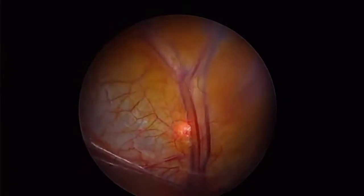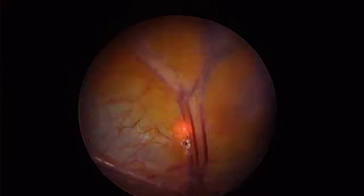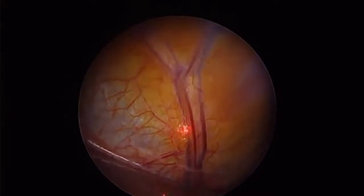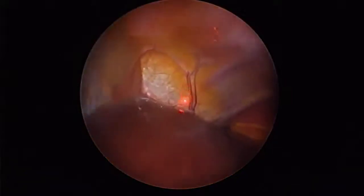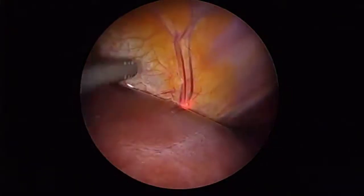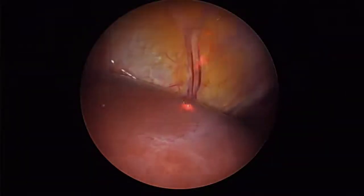We're going to get it, but we don't want any complications or side effects. You can see it's just a matter of timing and quick bursts of energy with the laser, and we're going to get it all. It's just a tedious process in a very delicate, sensitive area.